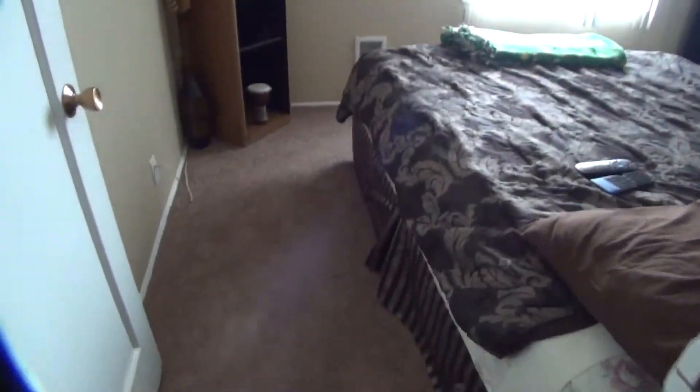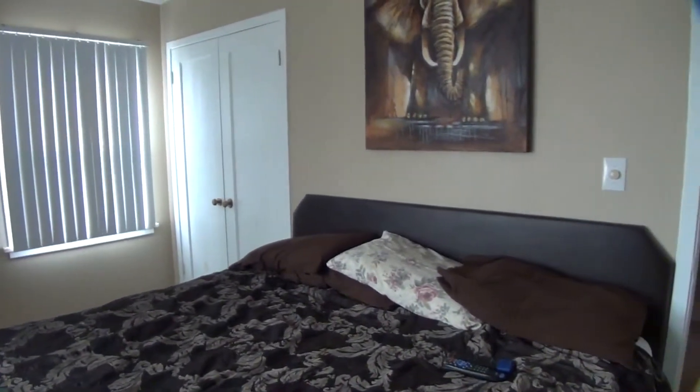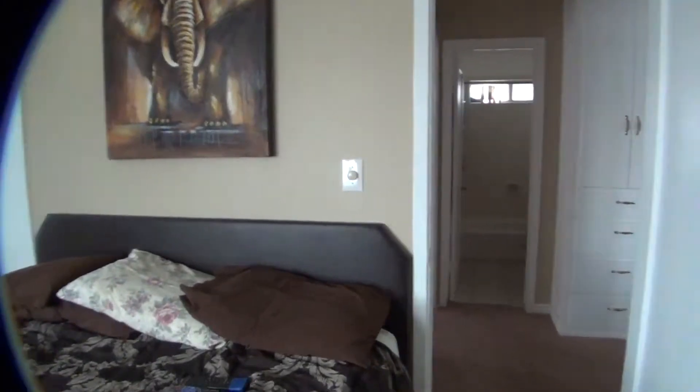Going to the left, we have the master bedroom. Inside the closet, it's double hangers with a shelf in between.